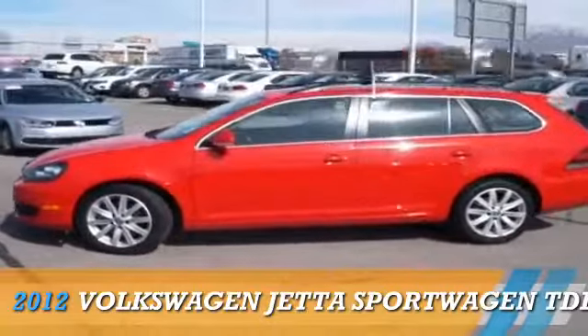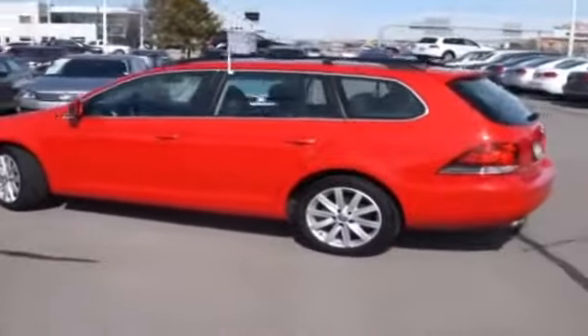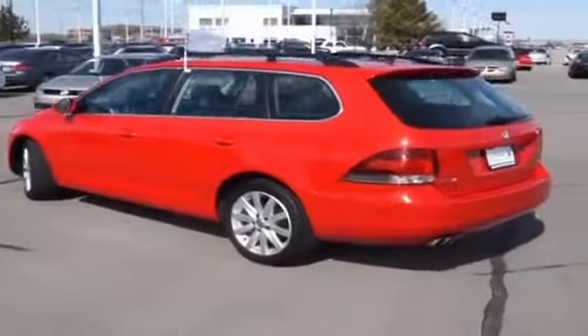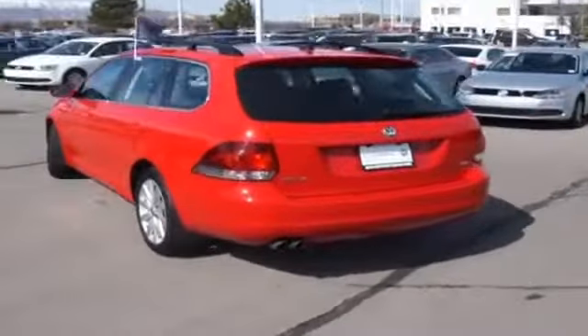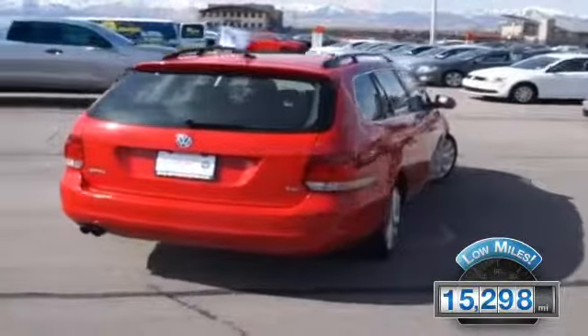Presenting the 2012 Volkswagen Jetta, powered by Front Wheel Drive, a 2-liter, 4-cylinder engine and an automatic transmission. With fewer than 20,000 miles, this vehicle has a long road ahead.